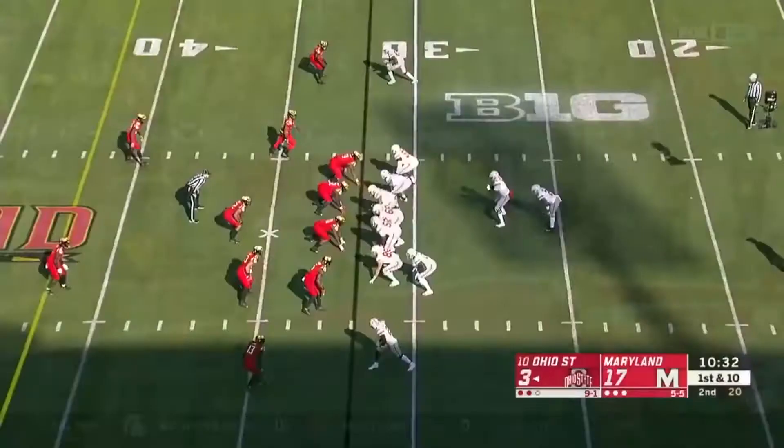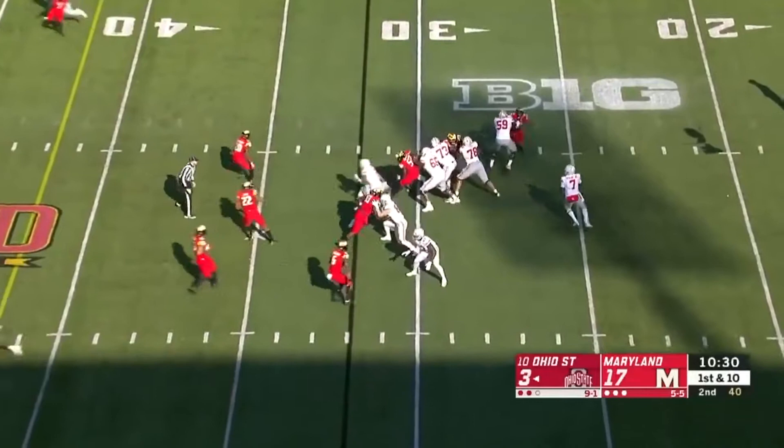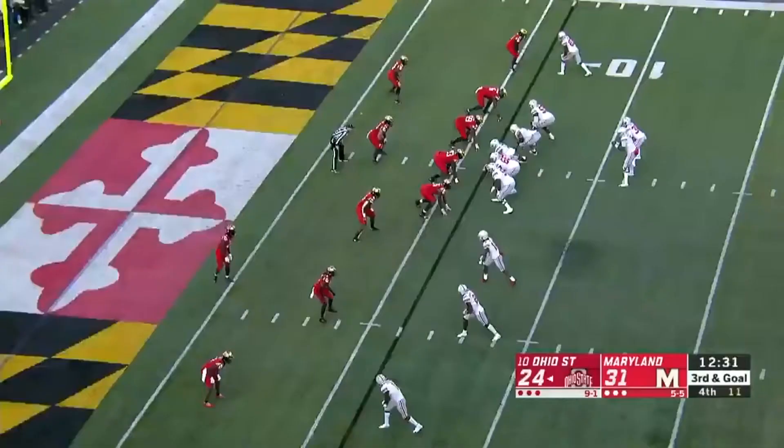Ohio State takes over after the missed field goal and they're gonna take a shot off play action — receiver wide open! It's McLaurin! Inside the 25, inside the 10! McLaurin! Touchdown, Buckeyes!